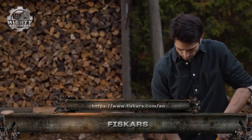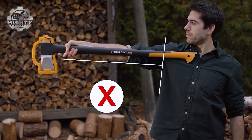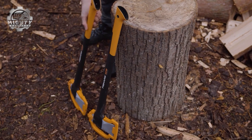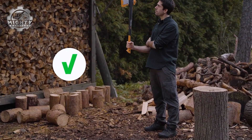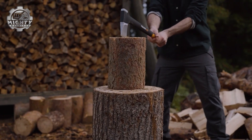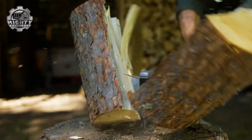This is the Fiskars Splitting Axe, a precision-engineered tool designed to slice through logs with maximum force and minimal effort. Its razor-sharp wedge-shaped blade powers through wood, while the lightweight fiber-comp handle absorbs shock and boosts swing speed.